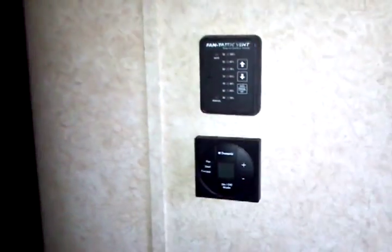Let's move on over to here where you've got your systems controls. The Fantastic Fan on the roof does have the rain sensor on it, and the remote control for it is right there. Lots of additional storage through here. Here's the Serta upgrade — king-sized bed. And here's a 32-inch Toshiba large-screen widescreen HDTV.